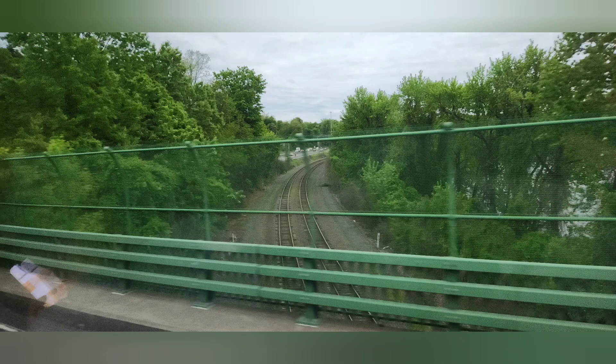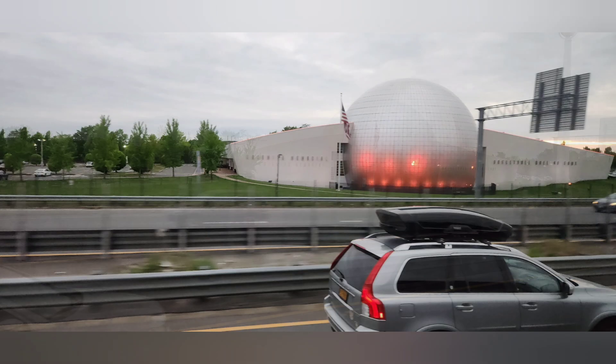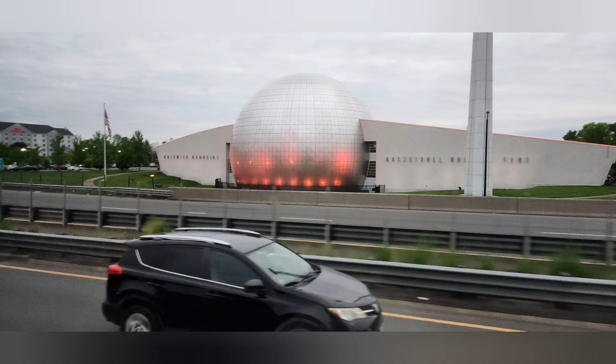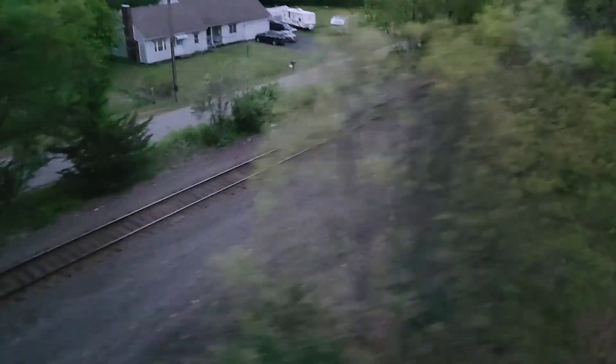Our time at Six Flags was over and we had to head for the hotel. On the way back, we hit the National Basketball Hall of Fame. Fun fact: the game of basketball was created in Springfield, Massachusetts, where we are right now. We passed Springfield Union Station, which is served by the Massachusetts Bay Transit Authority and Amtrak.